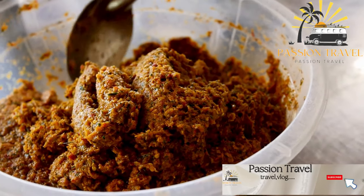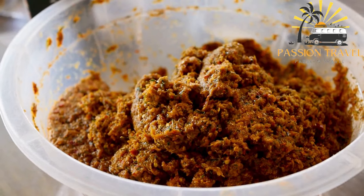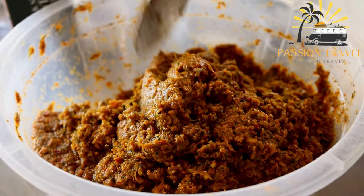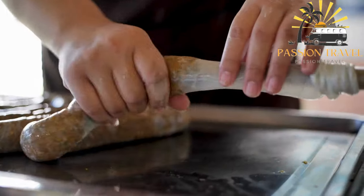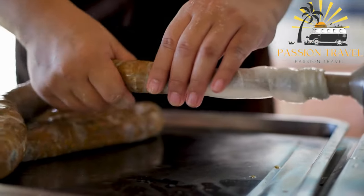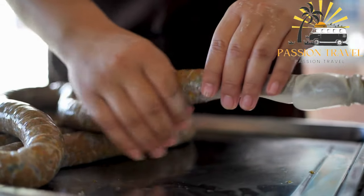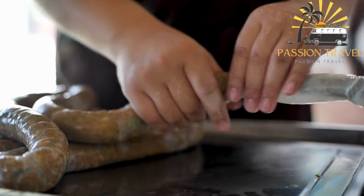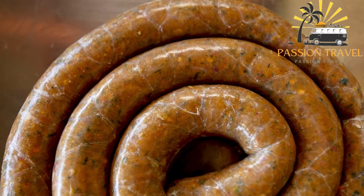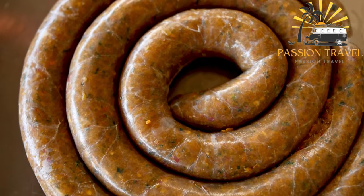Sao Uyui is a type of sausage from northern Thailand and Laos. It is typically made with ground pork, lemongrass, kaffir lime leaves, garlic, shallots, and chili peppers, which give it a spicy and aromatic flavor. Sao Uyui is often grilled or pan-fried and served with sticky rice, vegetables, and dipping sauce. It's a delicious and flavorful dish that's definitely worth trying if you have the chance.